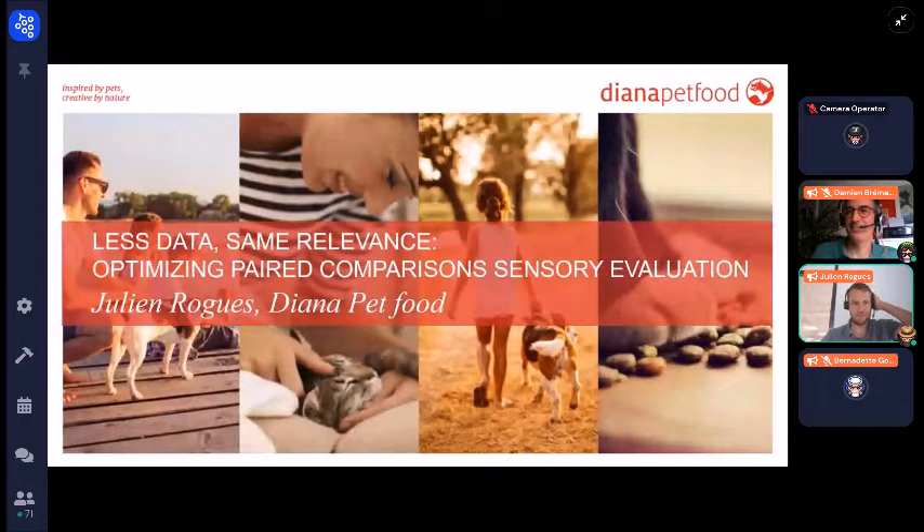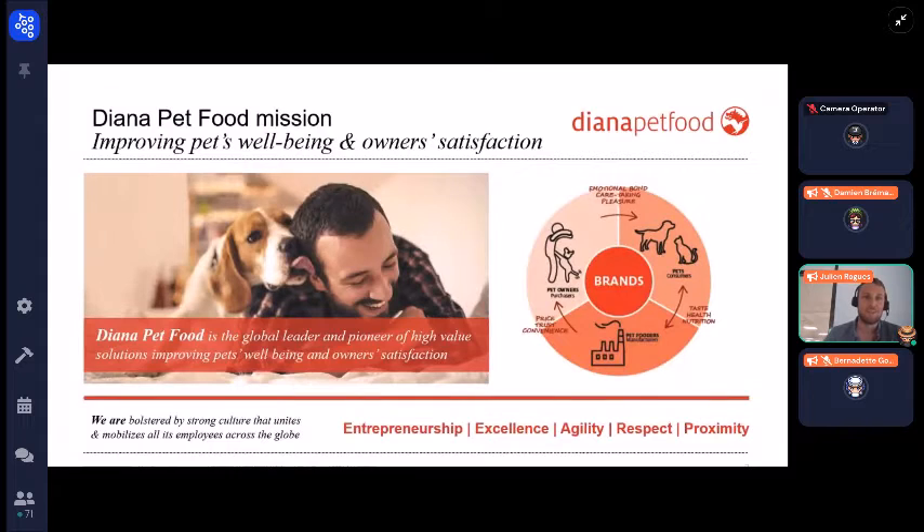Thank you for the introduction, Damien. I'm Julien Rogues, one of the statisticians at Diana Pet Food, and I'm going to talk about 'Less Data, Similar Events: Optimizing the Pet Comparison Sensory Evaluation.' You are going to see a lot of pictures of cats and dogs, as you may notice on the introduction slide.